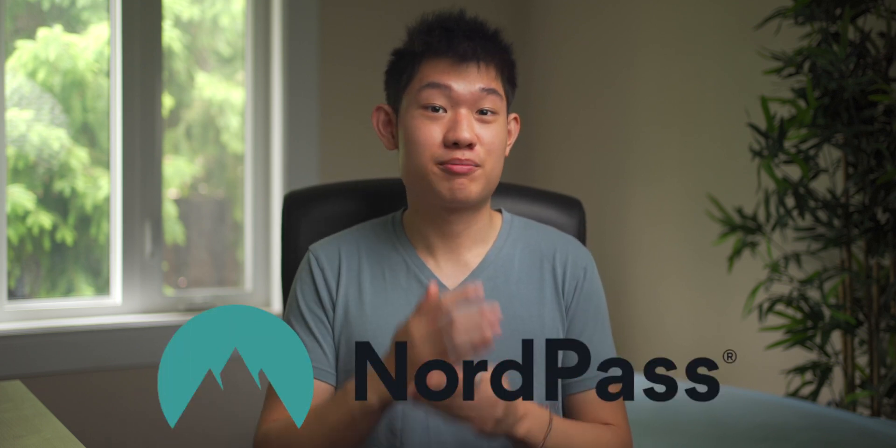Anyway, I've been going back and forth with many password managers over the years, and the one I'm currently using is NordPass Business — which you guys have probably heard of through their VPN service, NordVPN. And yes, this video is in fact sponsored by them, but I'm not here to just read off their brief. I'm simply here to educate you guys about the importance of digital privacy and why you should really consider signing up for a password manager.